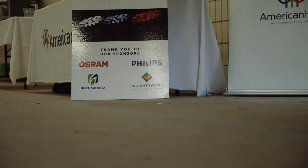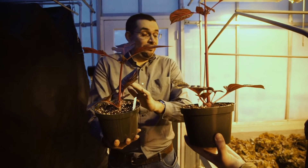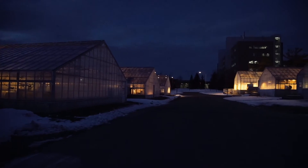My name is Roberto Lopez and I'm an assistant professor here in the Department of Horticulture at Michigan State University. I have a three-way appointment in research, teaching, and extension, and my research involves working with the commercial greenhouse industry with both ornamentals as well as leafy greens.